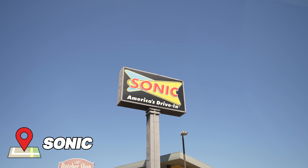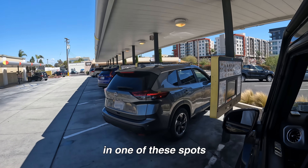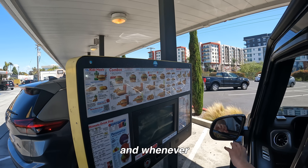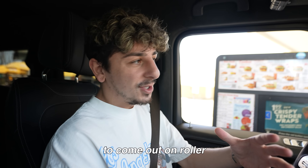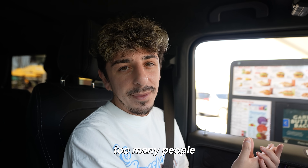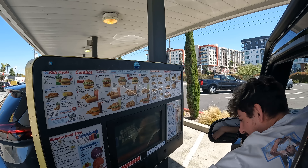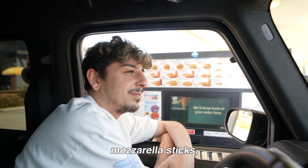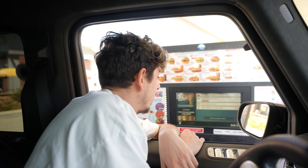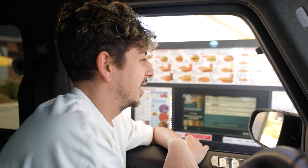We just pulled up to Sonic. This used to be one of my favorite fast food places back in the day. You literally just park in one of these spots — it's meant to be a drive-in. You look at the menu and press that button to order. They used to come out on roller skates to hand your food, that's what made it Sonic. But I think there were too many people that got hurt, so now they just bring it out normal. Can I get a grilled cheese, mozzarella sticks, and a strawberry classic shake?